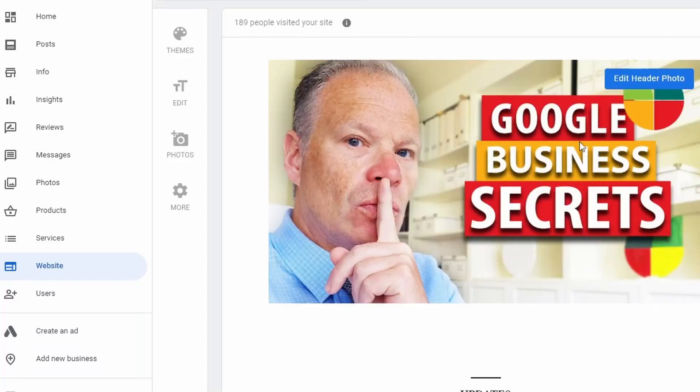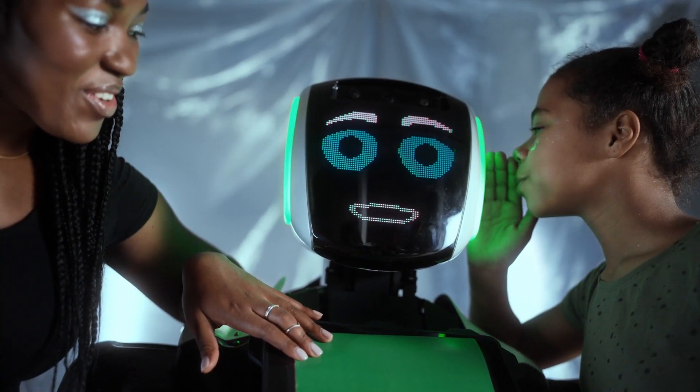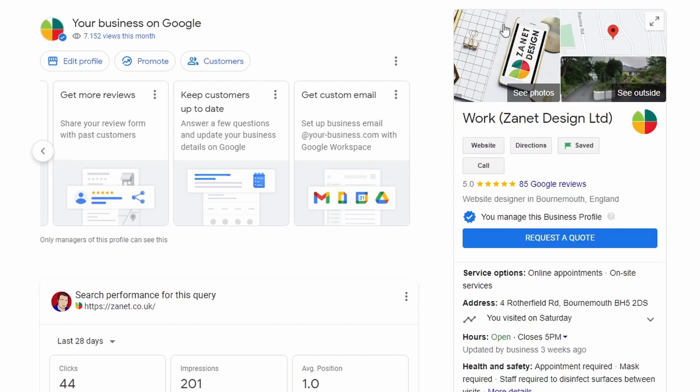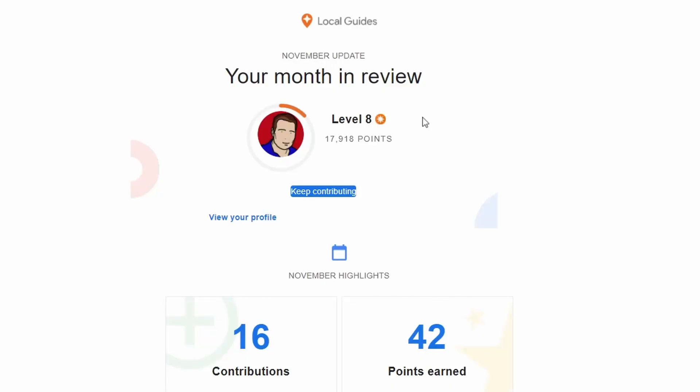Honestly, what is Google playing at? Well, quite often I get comments from you asking that type of question — what is Google trying to do? Are there some type of secret agenda that Google has? With so many things I've picked up over the last few months about Google, I thought I'd share some of those things that I've gained knowledge of, but I wonder whether you're aware of them too.